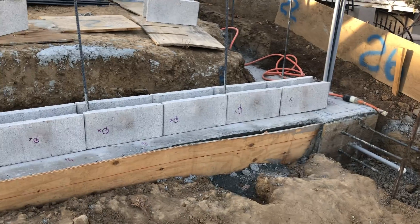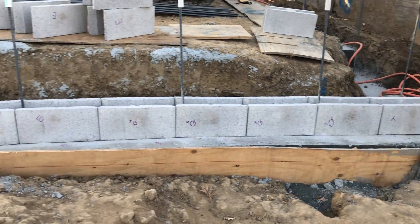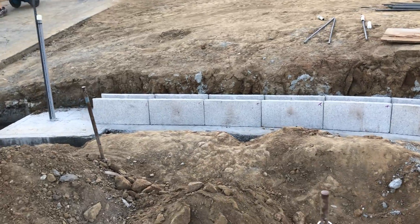Effectively this wall starts out straight from the pilaster, and as it continues across to the left, it gets stiffer — the radius gets tighter and tighter.